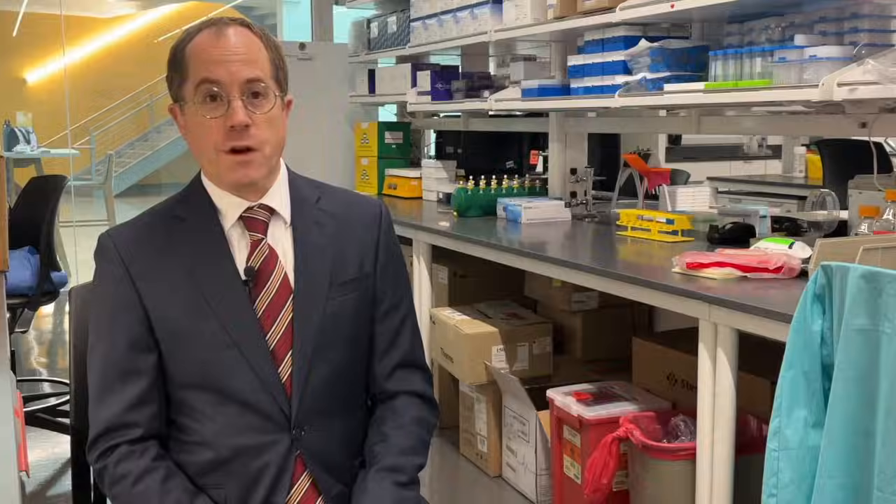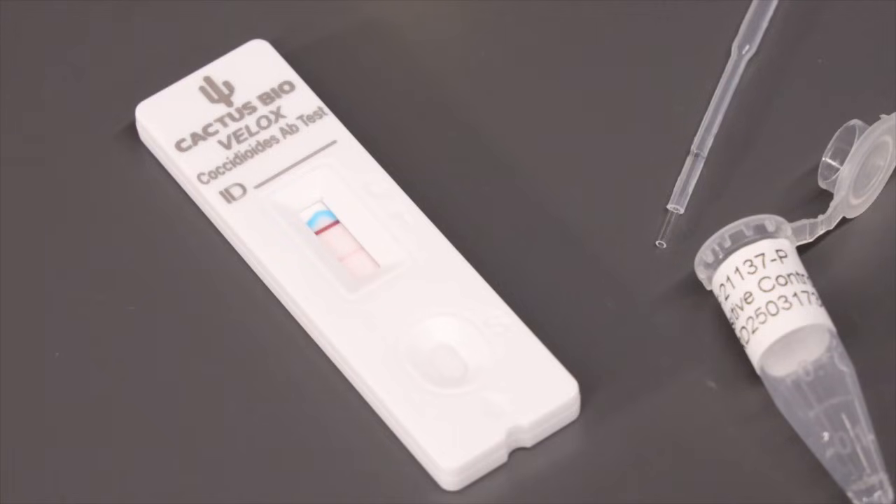Symptoms include shortness of breath, a chronic cough — usually a dry cough where you're not really getting anything out — fatigue, night sweats, and headache. However, two-thirds of people who have valley fever don't come down with any symptoms.